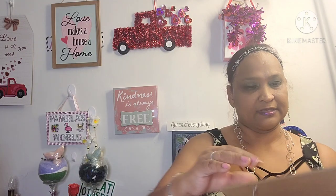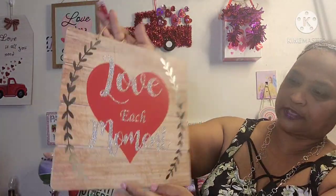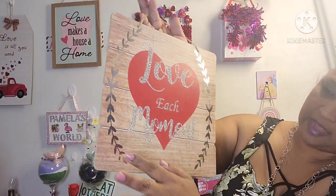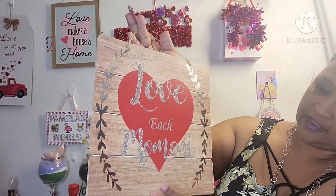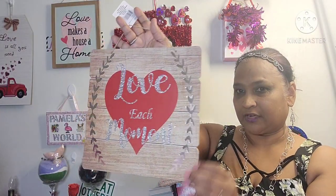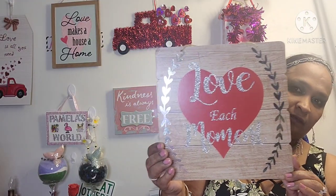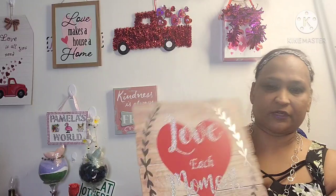Then I got another one, and this one is decor that says 'love each moment.' This is really farmhouse — look at the board, and there's a flower and leaves on the side. It's all glittered out. Look at how absolutely stunning that is. Those are going to go on my wall when I change my wall.